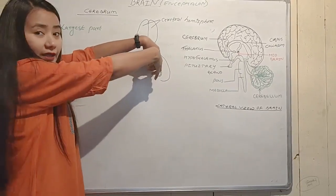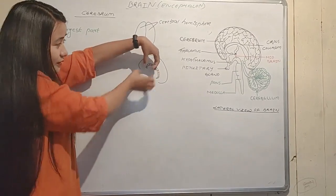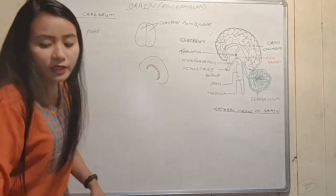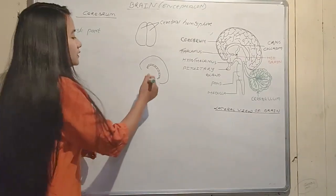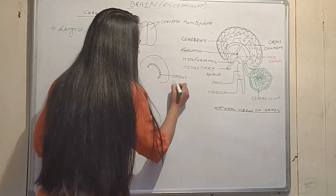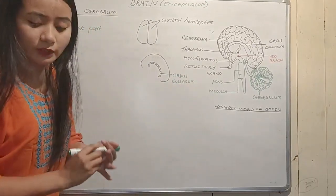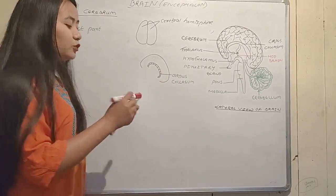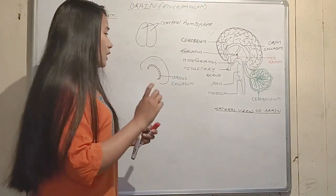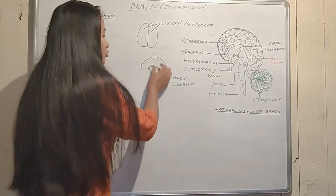Both hemispheres are connected by a thick bundle of nerve fibers called the corpus callosum.